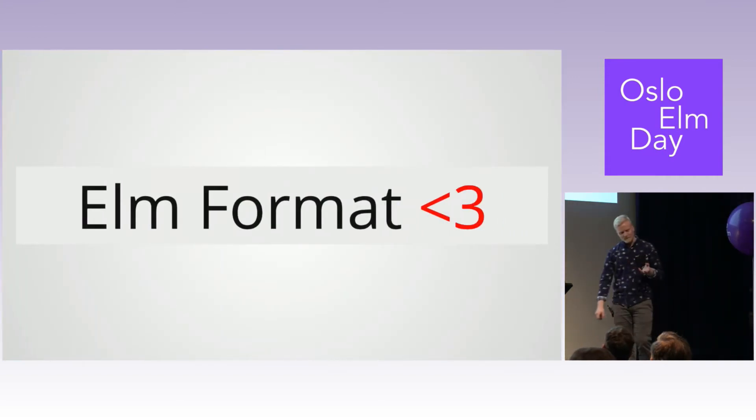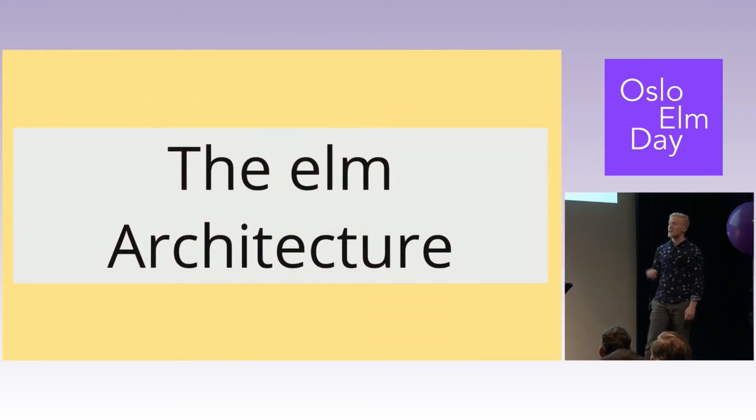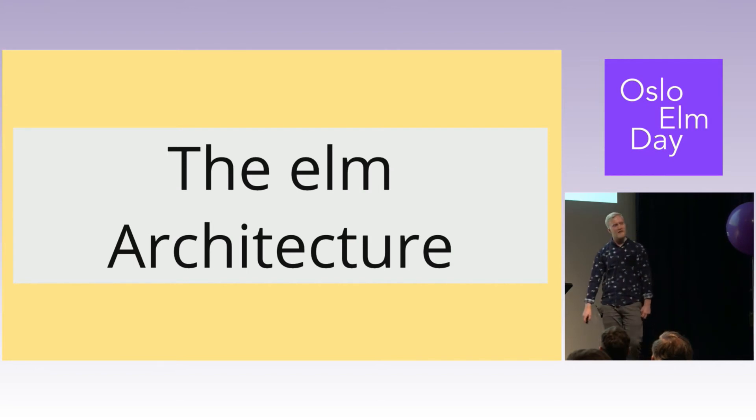Elm format: I've never worked with a language that had an auto-formatter that everybody used. If you've used JavaScript later, there's Prettier, which is similarly awesome. The formatter combined with the architecture really made it so we could read other people's code in a way we never could otherwise. You don't have to spend time discussing two spaces or four spaces — we just want to build our product.